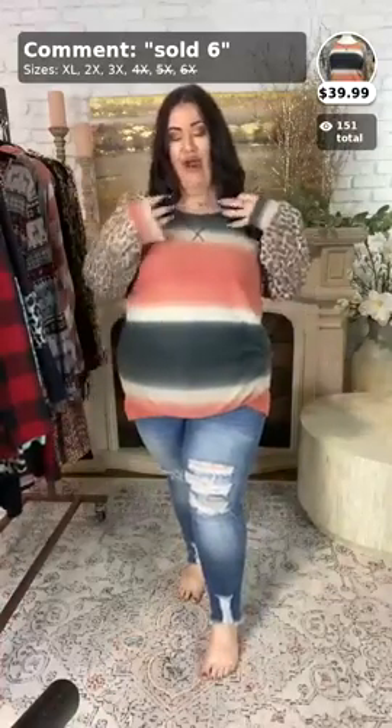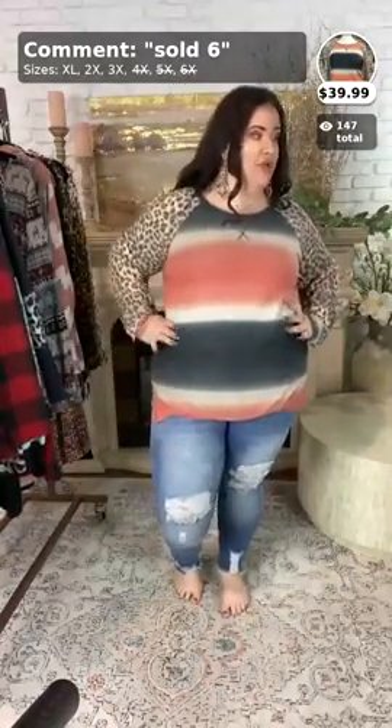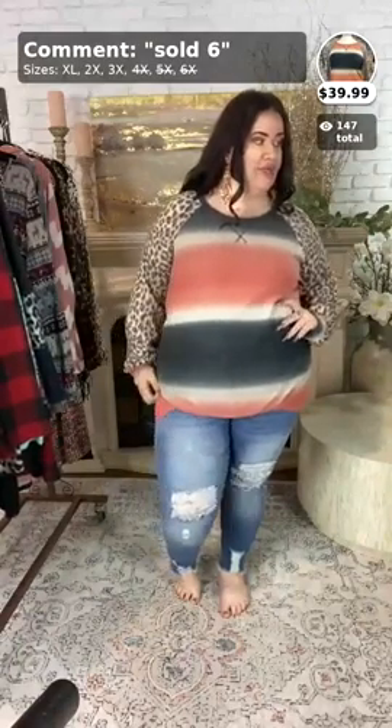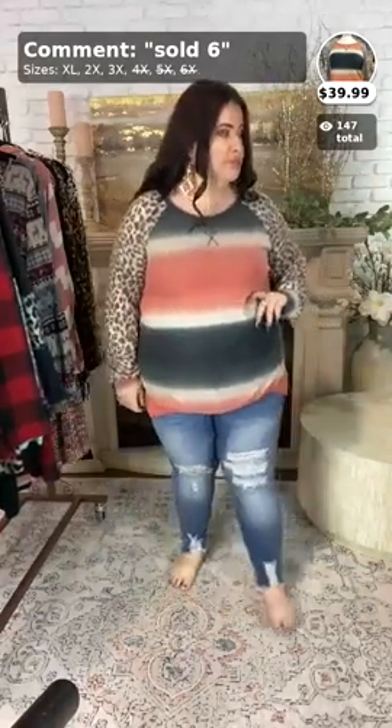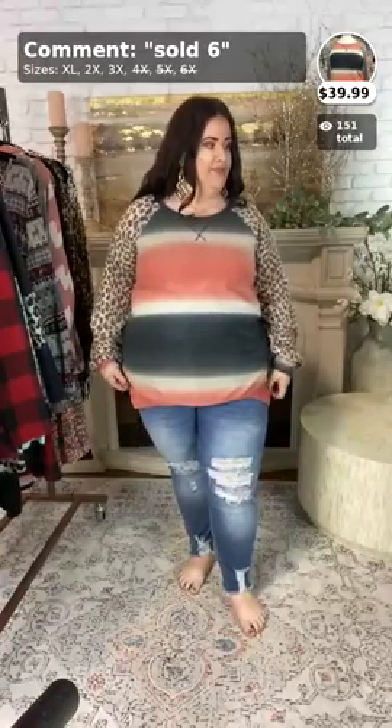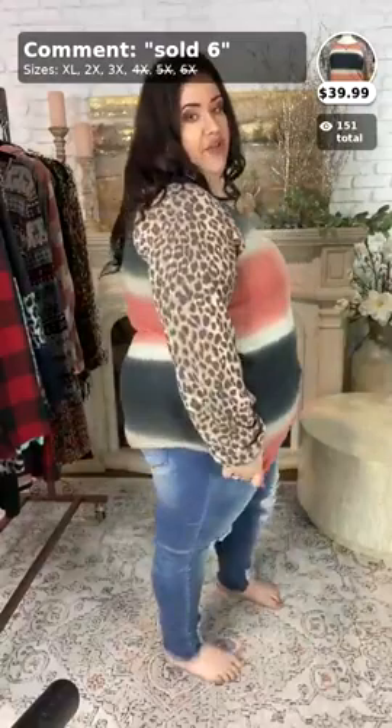This shirt is so cute, ladies — what do y'all think about it? Thank you, Carol. And it's going great with my eyeshadow as well. Super cute. So, if you want to purchase this one, all you have to do is comment sold the number six. And it comes in the X-large–2X and the 3X. Carol, make sure you comment 'sold space six space' and your size.